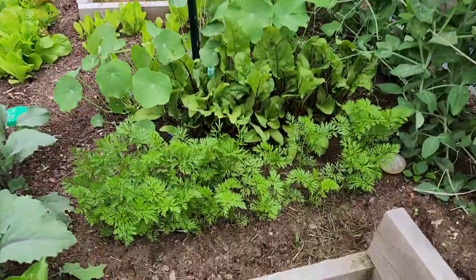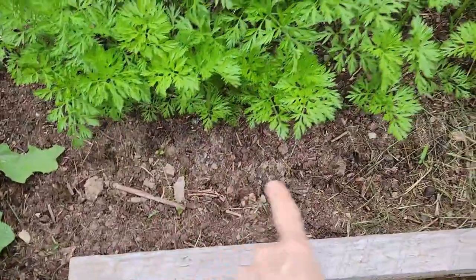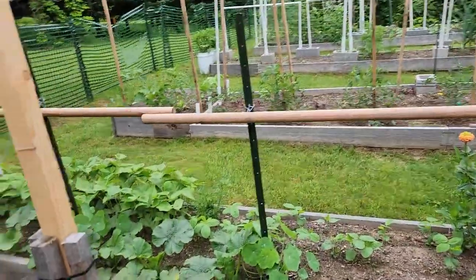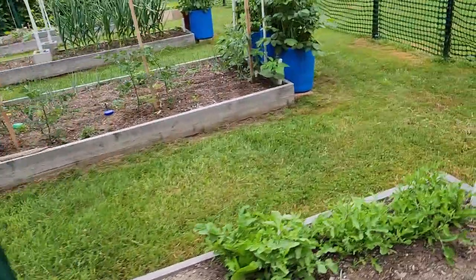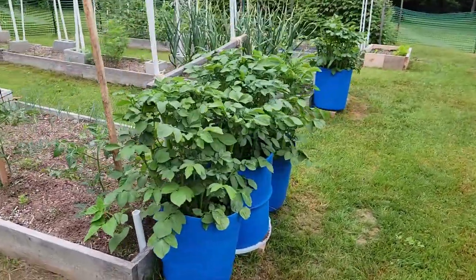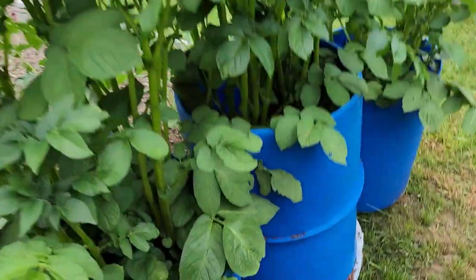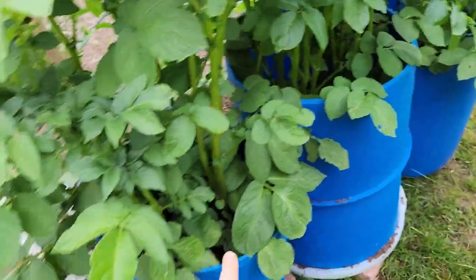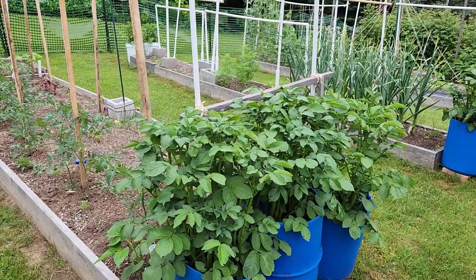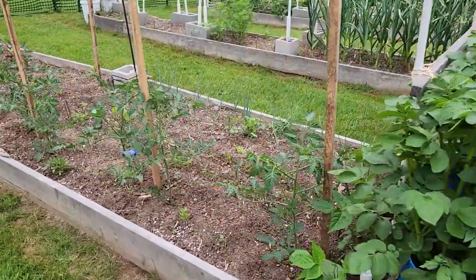We're going on to our first batch of bucket potatoes. These are growing like crazy — I've already buried them a couple of times and I'm going to have to top off the dirt at the top. Hopefully I haven't gotten the mixture too rich because those are looking really, really green. Hopefully we'll be getting potatoes out of it; it's only our second year growing them in there.